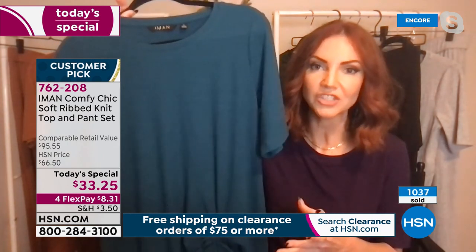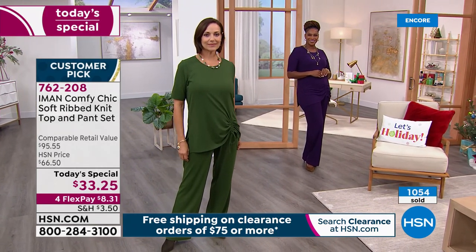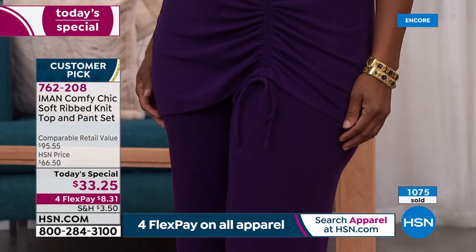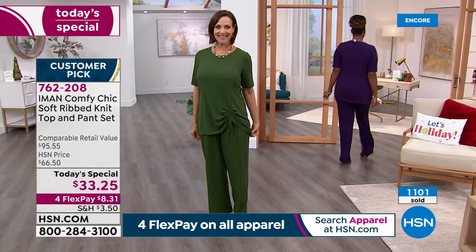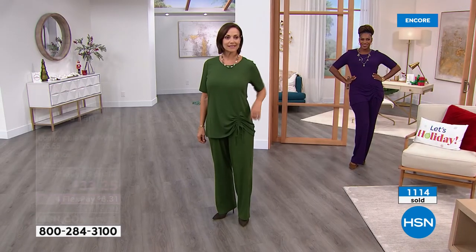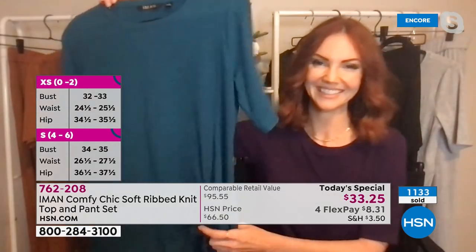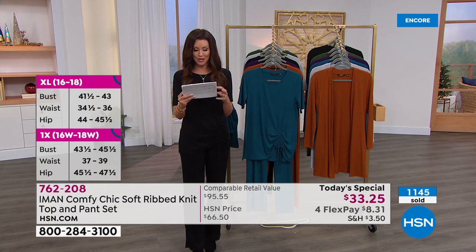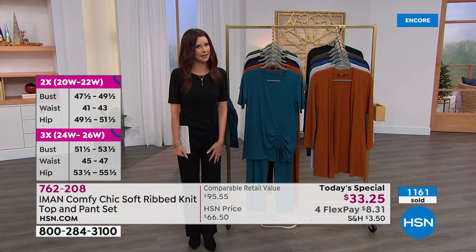The ruching detail on the side gives it that asymmetric look — it draws the eye and makes you look long and lean. There's also a tie on the other side, which adds to the fit so it's very customizable. If you want to show a little extra leg, pull the drawstring up; if you want a more generous fit around the hips, you can let it down. It's that extra fashion detail we're not seeing in other loungewear sets on the market. Iman is a supermodel who has walked every runway and worked with every designer — she's bringing all those great fashion tips to this loungewear set, sparing no expense on the details.